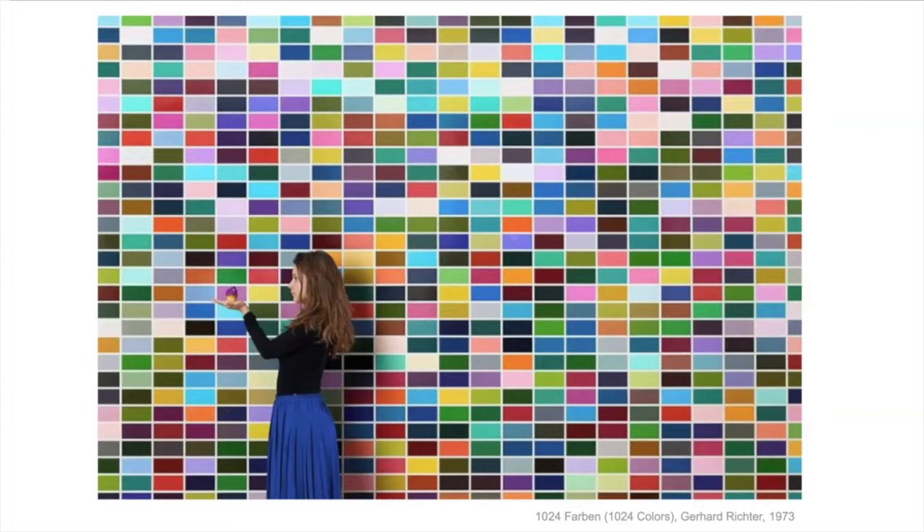He did many of these with different colors because there are so many colors you can make. Here's a picture of one in a different museum — you can see with the girl standing in front how big it is and how many colors. There are 1024 colors — I did not count them.